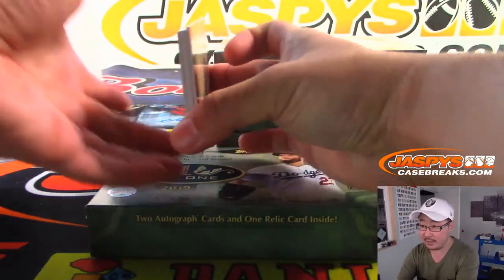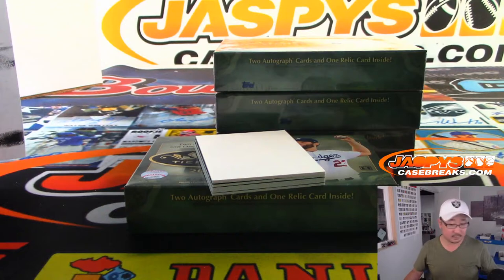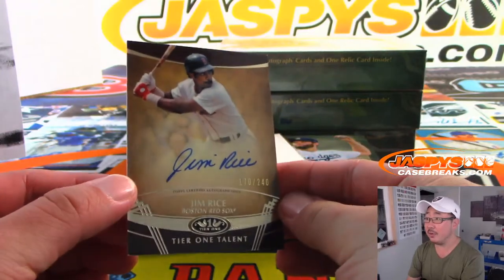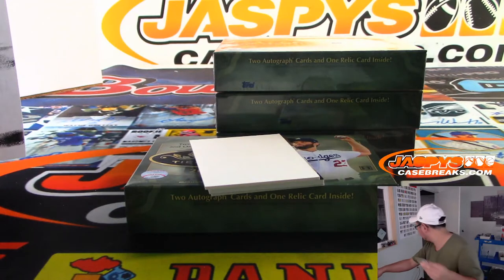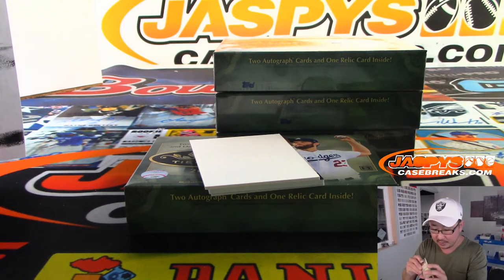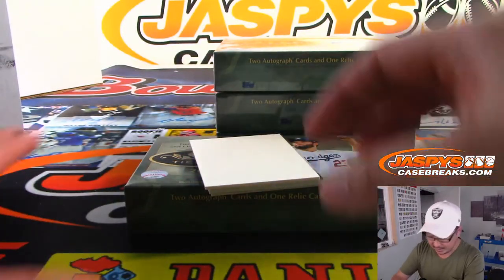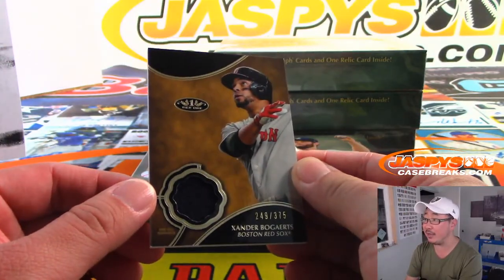Let's use a blank card right here and try to slow-play some of these hits. There's Jim Rice, 170 out of 240 — Tier One Talent. For the Red Sox, Jeffrey. The relic in the middle also for Jeff: 249 out of 375, Xander Bogaerts.